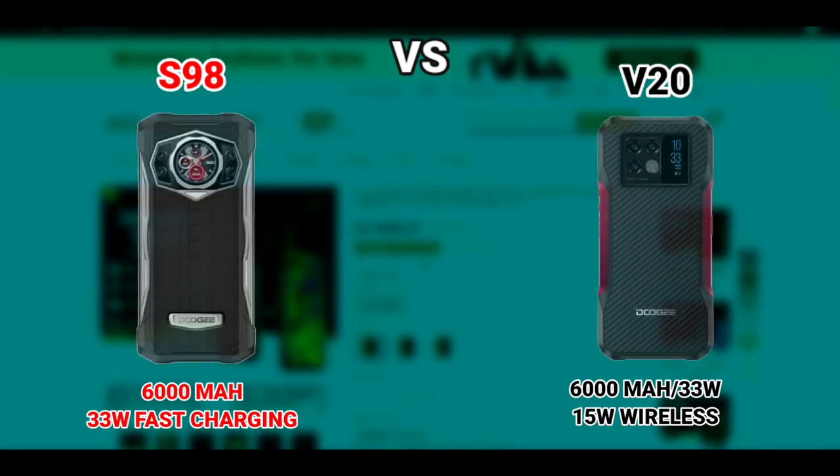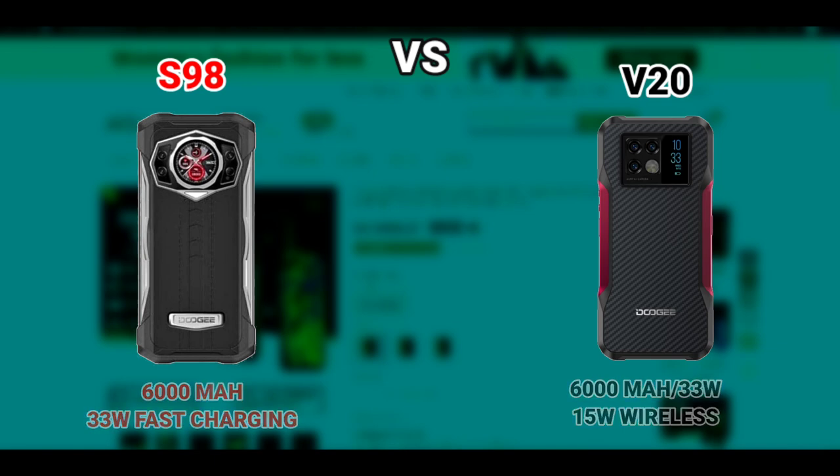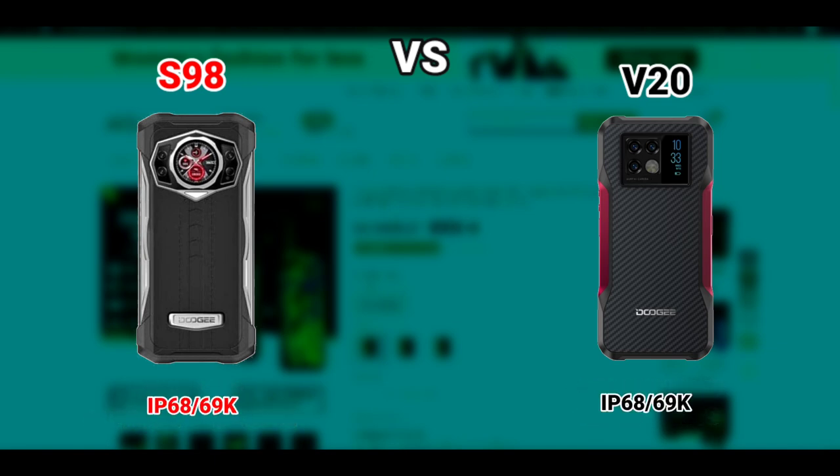Both devices also have the same battery: a 6000mAh battery with the same 33-watt fast charge support. The V20 supports 15-watt wireless charging, but the S98 doesn't support wireless charging, so the fact that the V20 supports wireless charging makes it better than the S98 in that regard. Both devices are rated IP68 and IP69K.